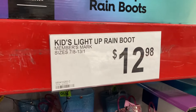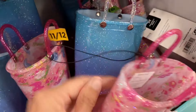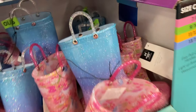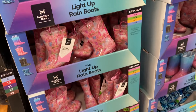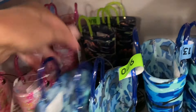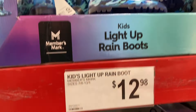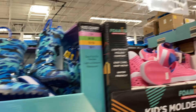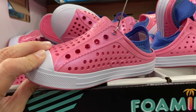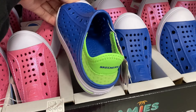And then moving on, the kids' light-up rain boots for $12.98 — these are super cute. They've got a couple different options. It usually doesn't rain a lot here in Utah, but lately we have been getting quite a bit of rain on and off every day for the last couple of weeks. They have these really cute dino ones in the back for little boys as well. And then for $14.98, these Skechers shoes right here — they've got the pink ones for the little girls and the blue right here.